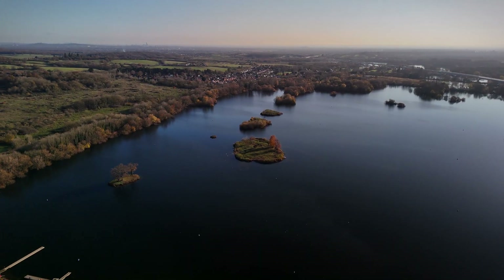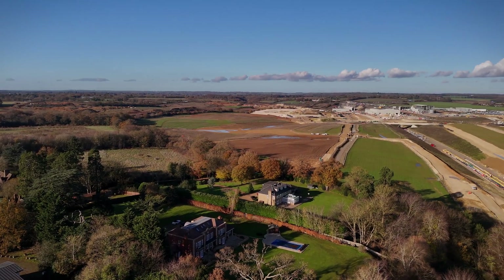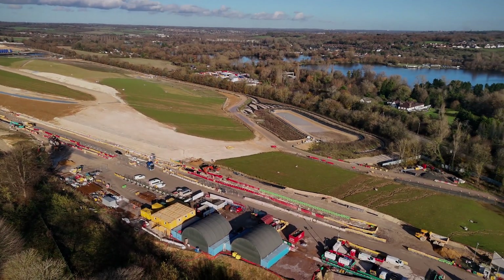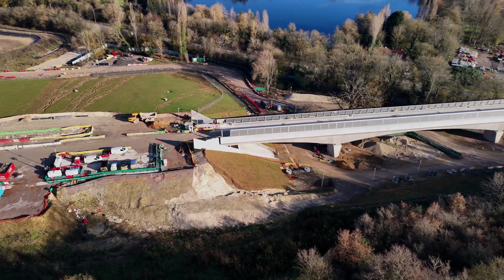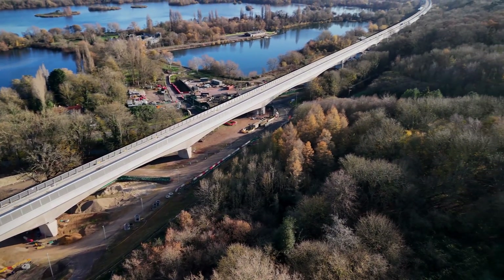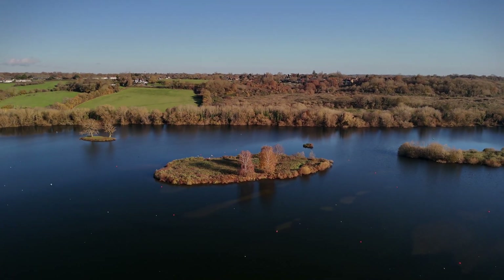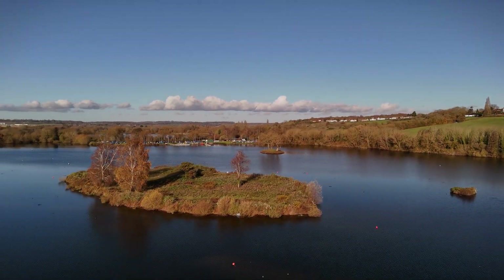The Collin Valley Viaduct is a testament to advanced engineering. Constructed using a match-cast technique, each concrete segment was precisely moulded to fit seamlessly with its neighbours, ensuring alignment and structural integrity. A custom-built launching girder named Dominique by the construction team has been instrumental in assembling the segments, hoisting each one into place with millimetre precision and reducing the need for extensive scaffolding and ground disruption.